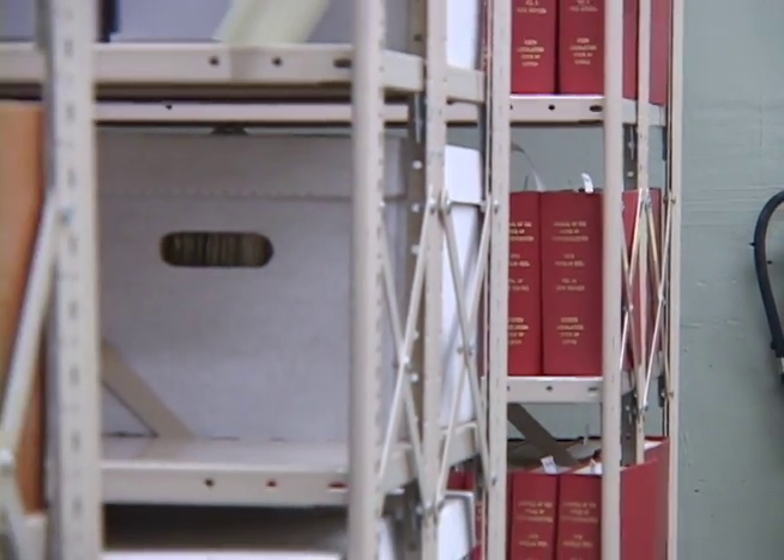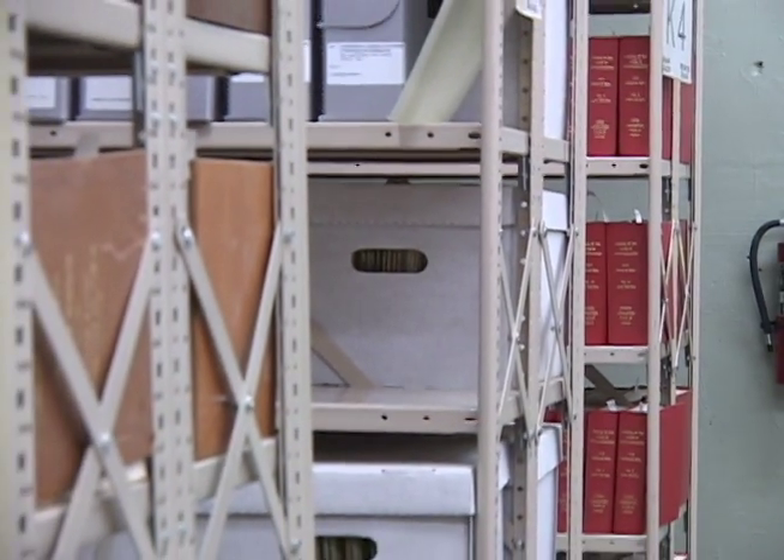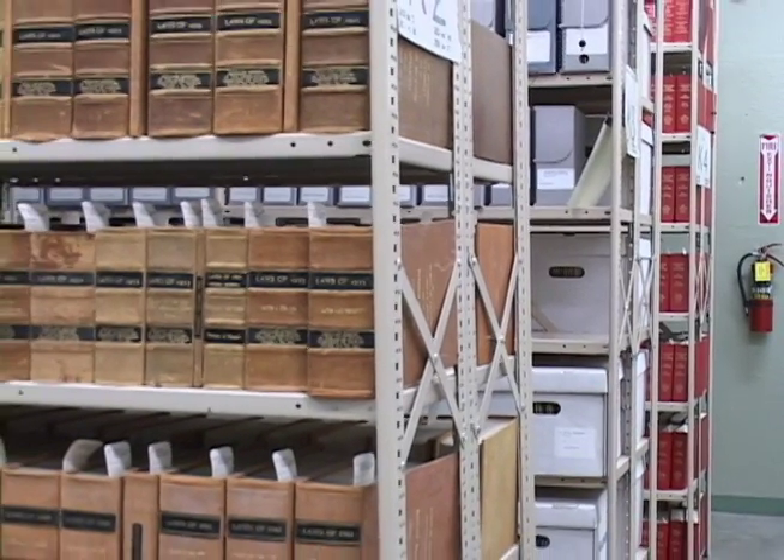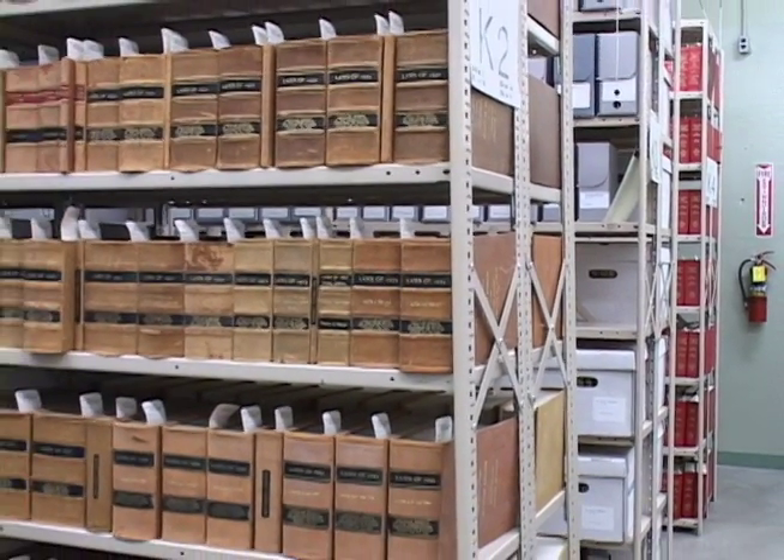An archive is a place or collection of records, documents, or other materials of historical interest. They have been preserved because of their lasting value, allowing researchers like you to access the information they contain.